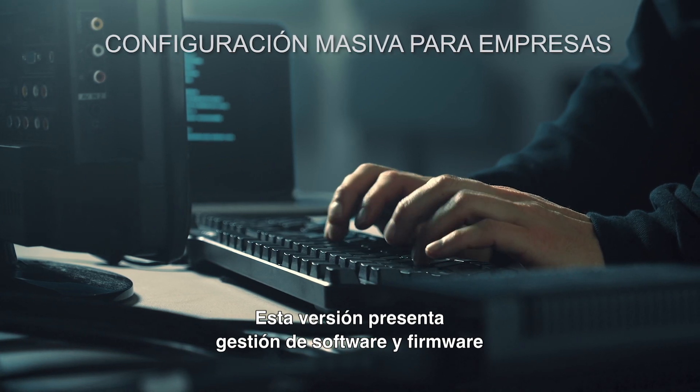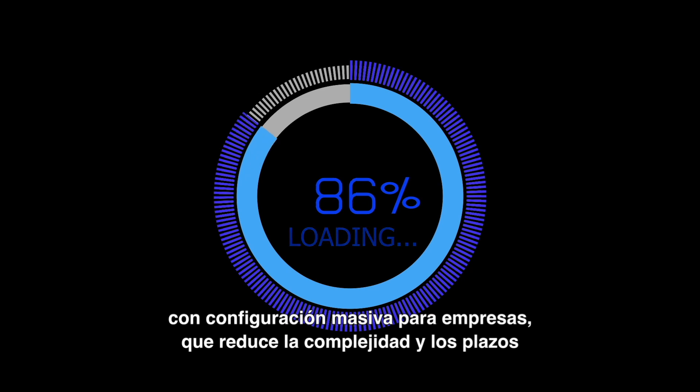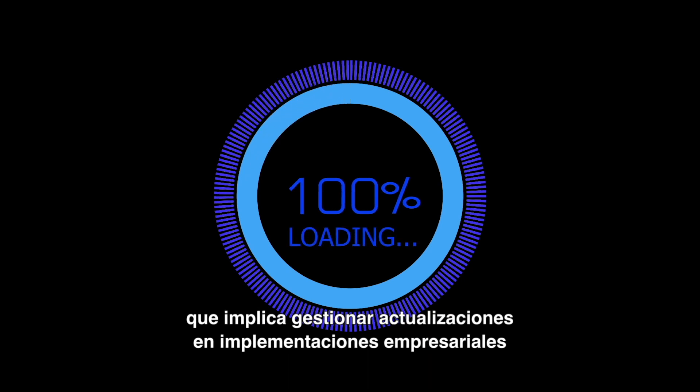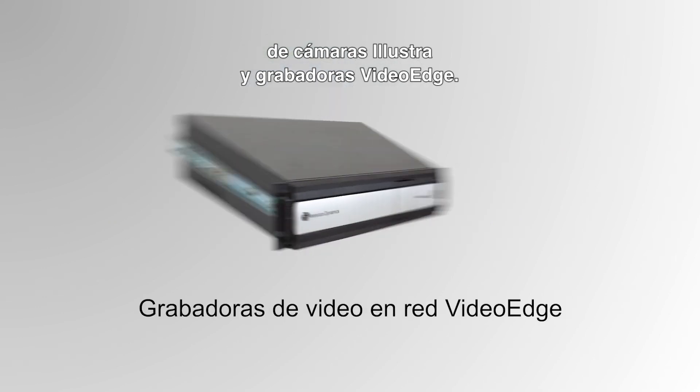This release presents firmware and software management with enterprise bulk configuration that reduces the time and complexity associated with managing updates across enterprise deployments of Illustra cameras and VideoEdge recorders.